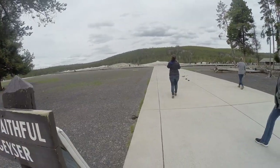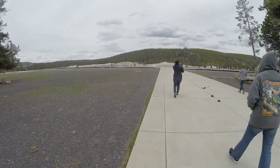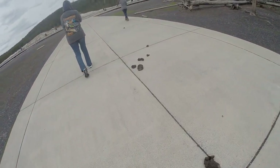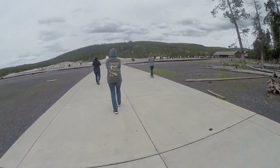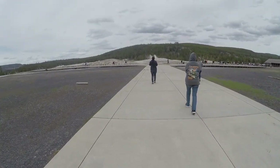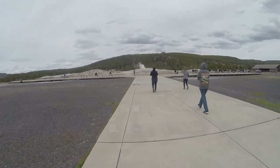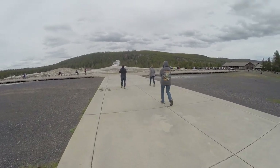Here we are at Old Faithful. Check out the crowd — unbelievable. A few people sitting out here waiting. I have no idea when it's going to go off because they don't have anything listed — the visitor center is closed. So we'll just have to sit here until it does.